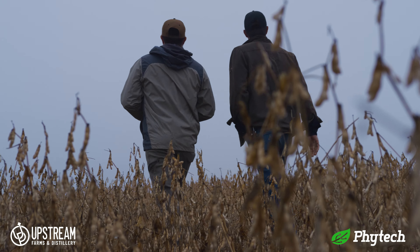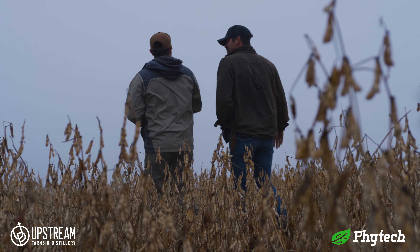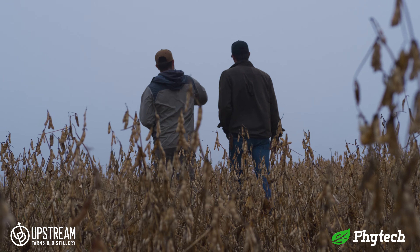My name is Joseph Brueger. I am owner operator of Upstream Farms. I'm a fourth generation farmer and we grow predominantly corn and soybeans and cattle.